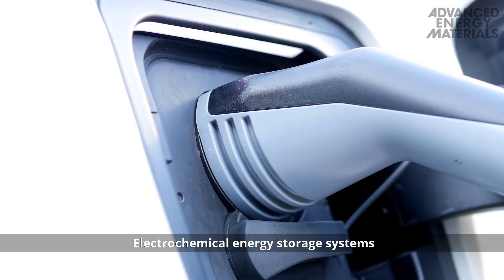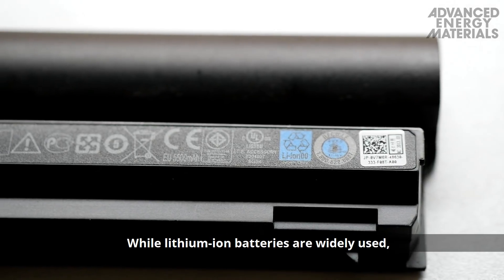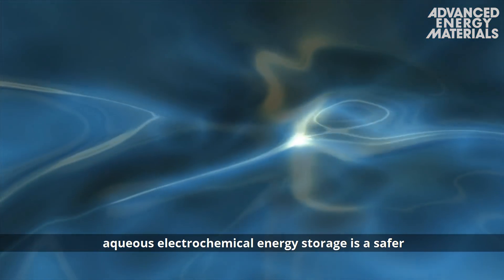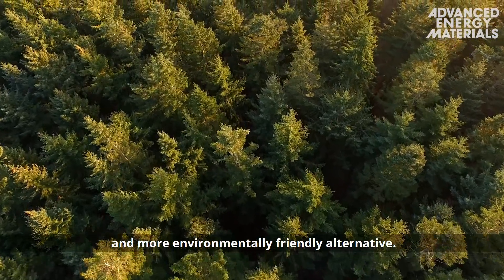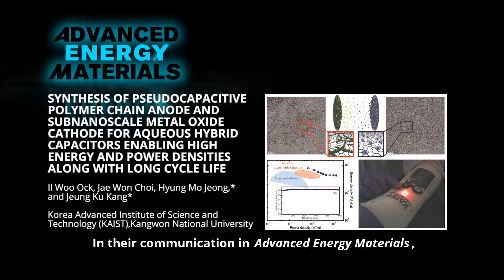Electrochemical energy storage systems are a vital component in portable devices. While lithium-ion batteries are widely used, aqueous electrochemical energy storage is a safer and more environmentally friendly alternative. In their communication in Advanced Energy Materials,